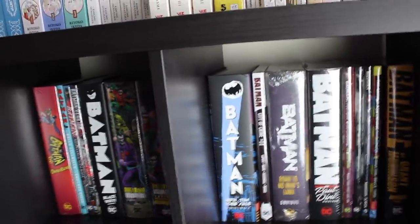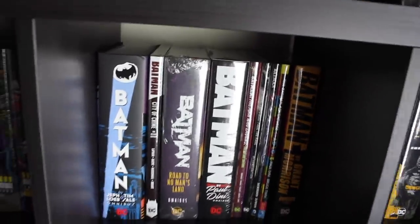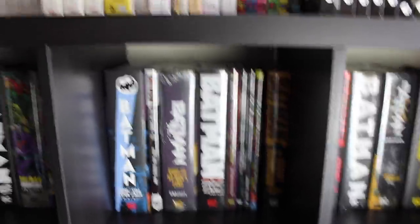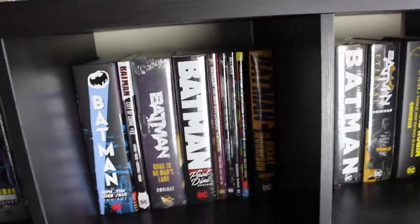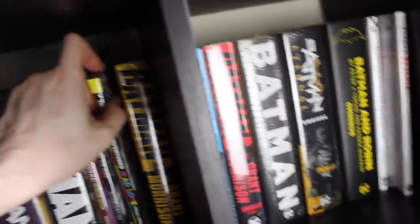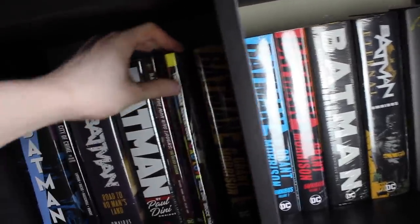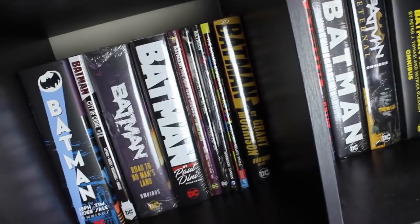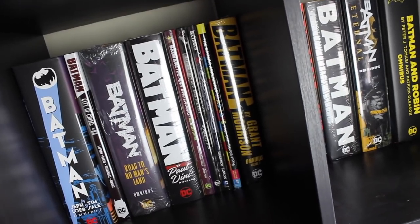We've got Batman by Jeph Loeb and Tim Sale — one of the first reviews I ever did on this channel. Also Batman City of Crime deluxe edition, Batman Road to No Man's Land — so excited they're doing the main event, one of my favorite events of all time. Then the Batman by Paul Dini omnibus, a few more deluxe editions: Batman The Man Who Laughs, Batman Face the Face, Batman Gothic, and the Batman Mad Love deluxe edition. A lot of my books are still in the cellophane, but that minimizes the risk of ripping a dust jacket when pulling them from a tightly packed Kallax.